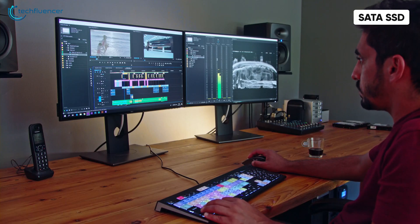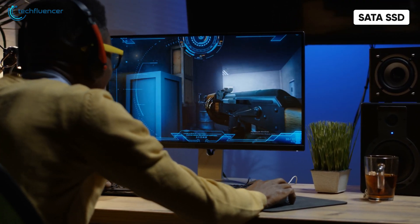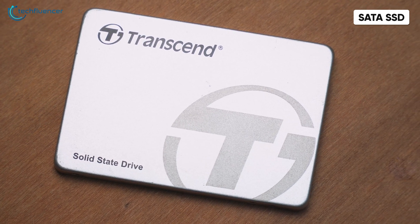They are reasonably priced and deliver excellent performance compared to an HDD. Nonetheless, they are not recommended for tasks or applications which require the highest level of speed and performance such as gaming. For general PC usage, SATA SSDs are simply the best.